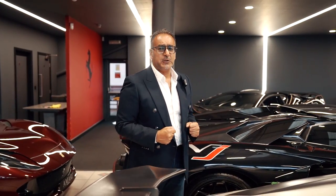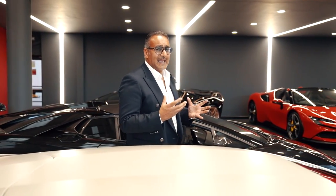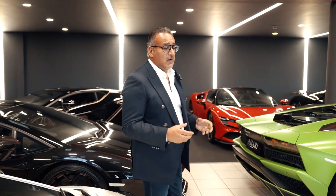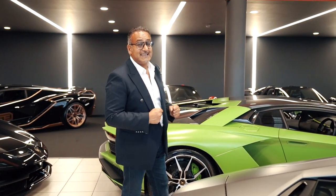Hello everybody, welcome to Omari Supercars. My name is Sheikh Omari and this is our YouTube channel. As you all know we are very big in the Lamborghini game. For the last 40 years we've been buying and selling Lamborghinis on a big scale, all the way from the Countachs up to the Lamborghini Aventador SVJ63.